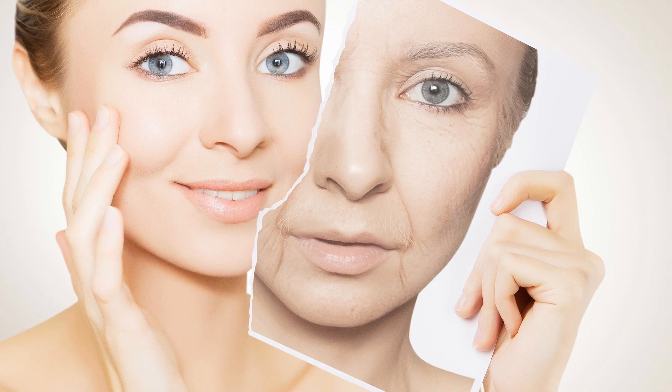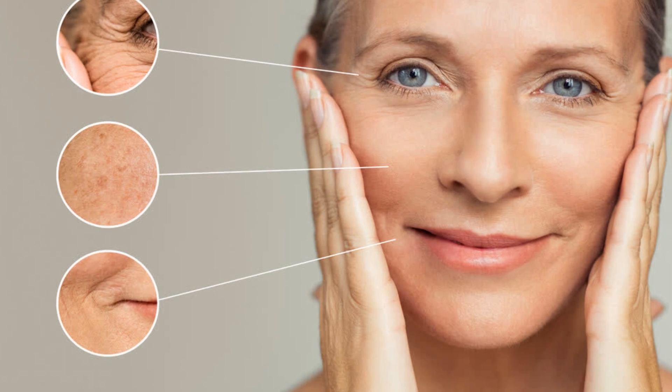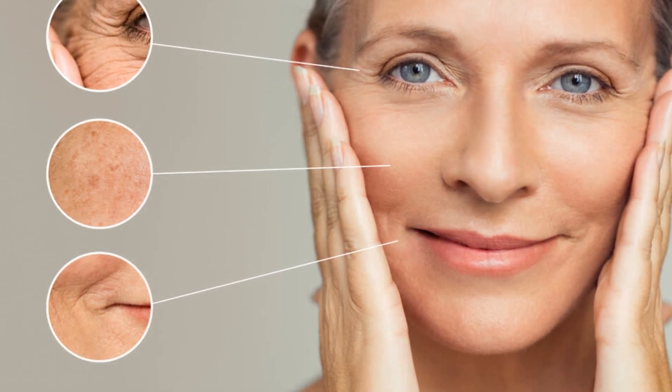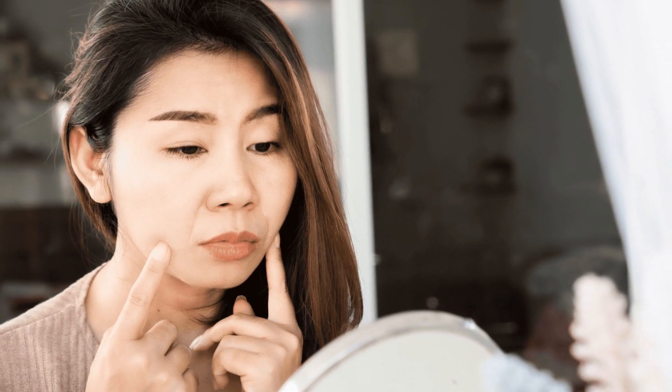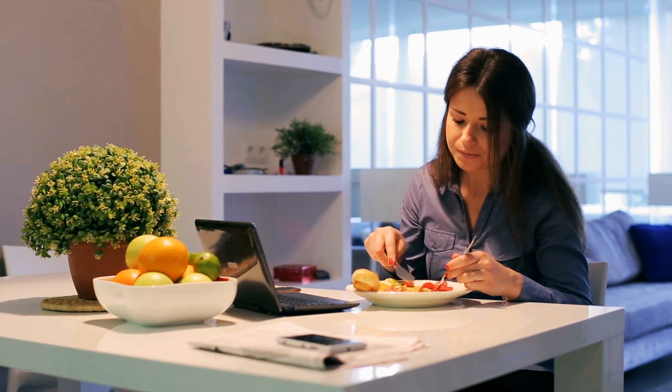One of the most alarming consequences of vitamin deficiency is premature aging. Have you ever noticed fine lines, wrinkles, and sagging skin appearing much earlier than expected? This could be attributed to a lack of essential vitamins in your diet.